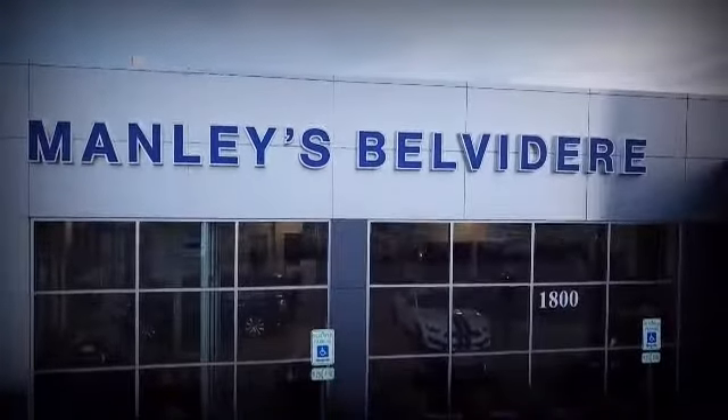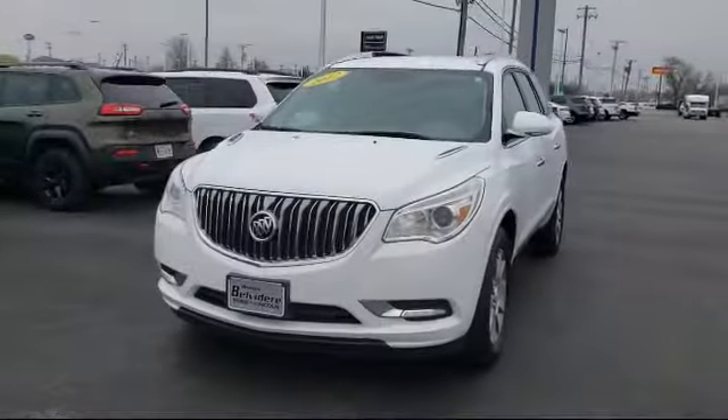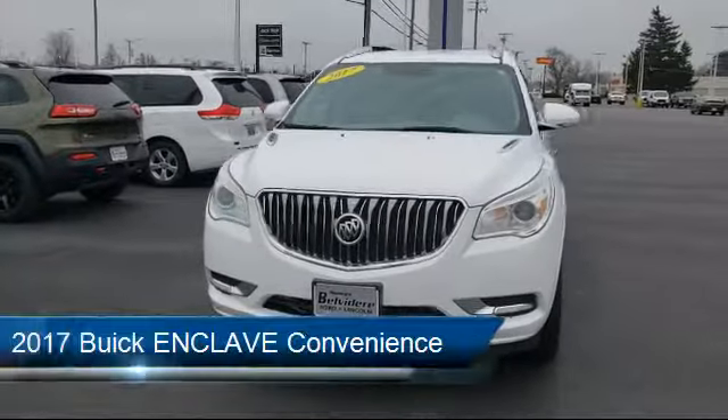Welcome to Manley's Belvedere Ford, your premier destination for purchasing a vehicle. Here's a look at another one of our great vehicles in inventory.